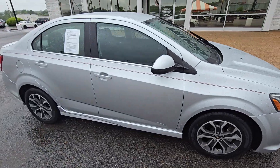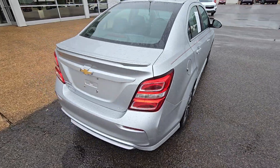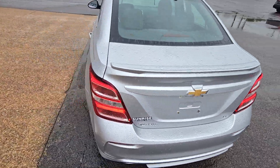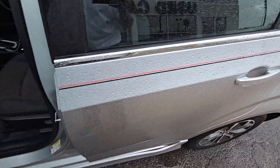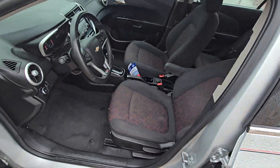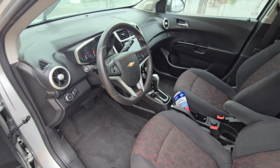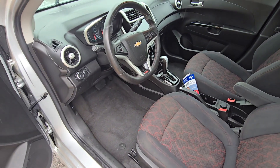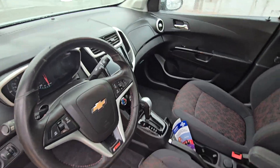Walk around it one more time for you guys — really, really clean car. Coming on the interior here, got red and black cloth seats, really sporty looking. Got the steering wheel with the red stitching as well, super clean interior. Beautiful dash, nice display in the front.